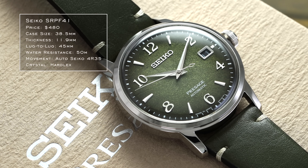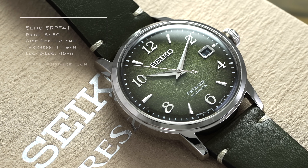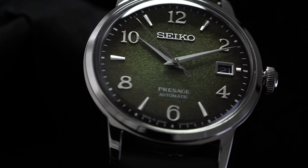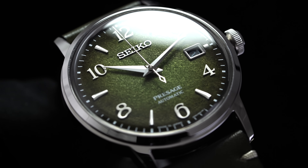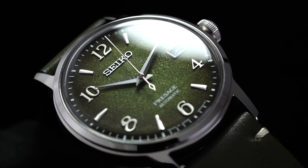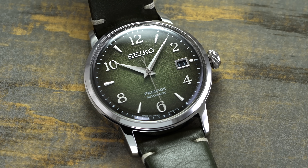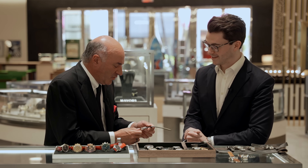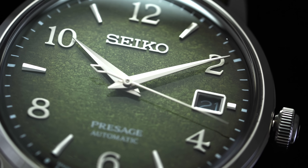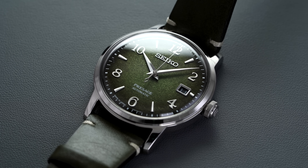Next is a Seiko limited edition: the SRPF401. I featured this watch in a video with Kevin O'Leary where he was reacting to more affordable watches. I had him look closely at the dial and asked what he thought it was worth — when I told him around $500, he was almost lost for words. This matcha green dial with its textured finish was even better in person than I expected.